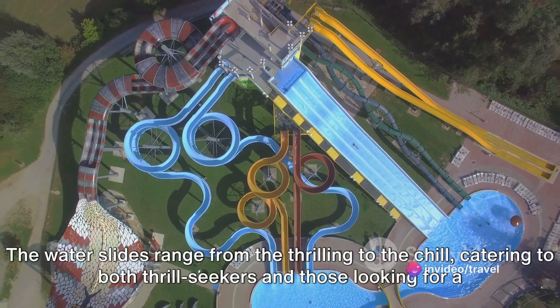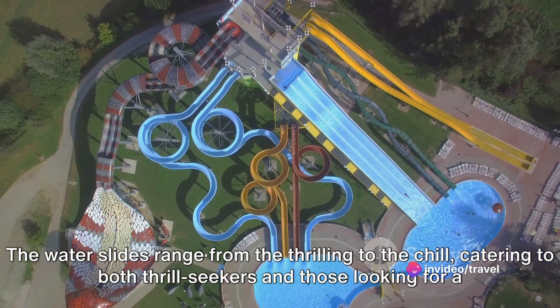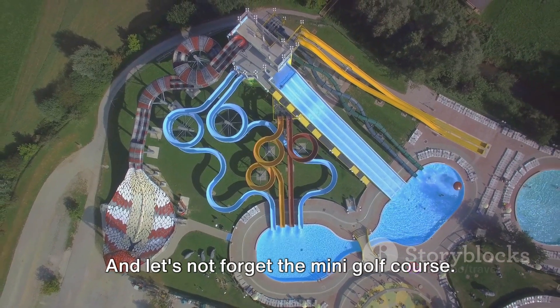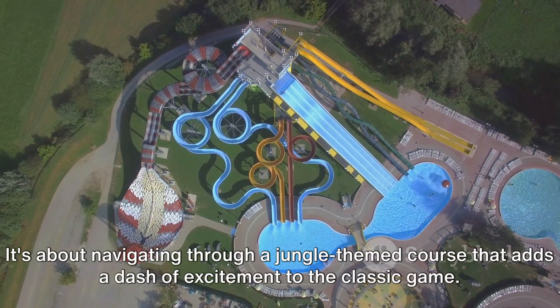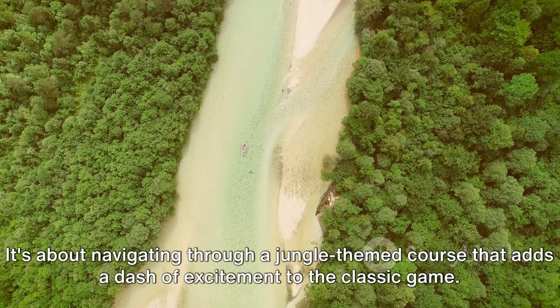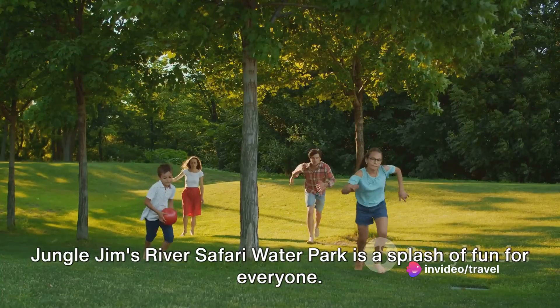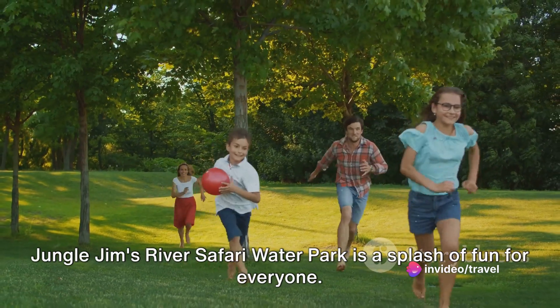The water slides range from the thrilling to the chill, catering to both thrill-seekers and those looking for a leisurely glide. And let's not forget the mini golf course — it's about navigating through a jungle-themed course that adds a dash of excitement to the classic game. Jungle Jim's River Safari Water Park is a splash of fun for everyone.